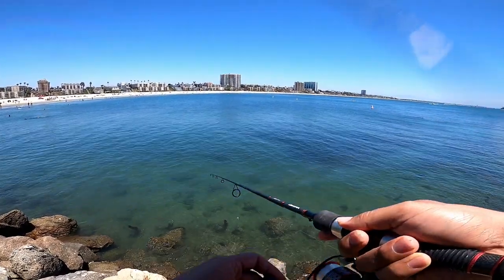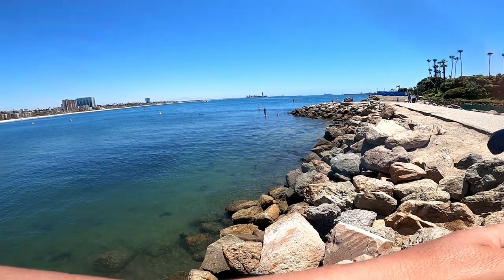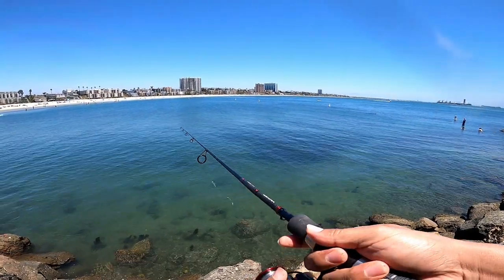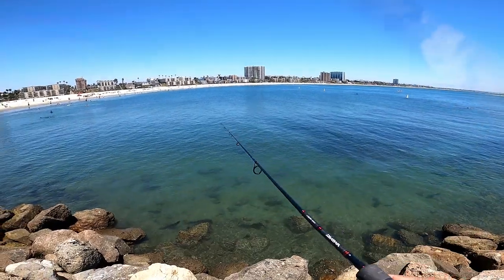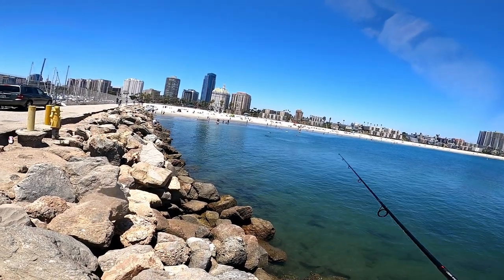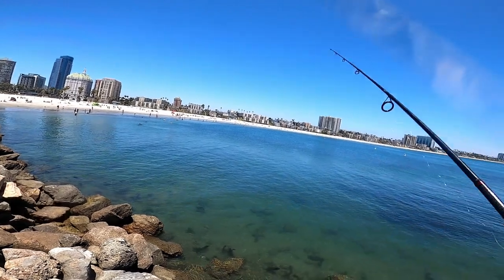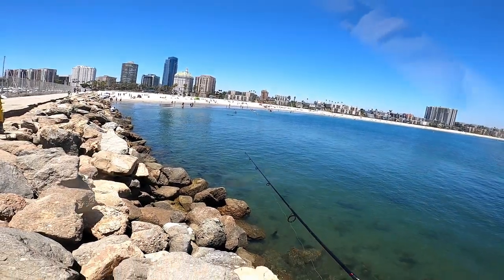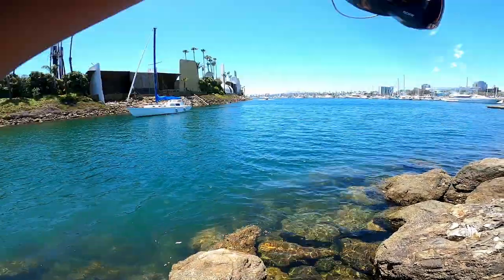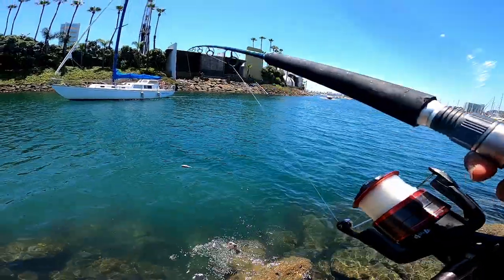I think they've been watching my videos — I've been seeing more spear fishermen come out here ever since I started doing this last year. Before that there was like one or two that I'd seen. That's cool. Hooked on — pretty nice, not too big. What is it? Oh yeah, nice bass.